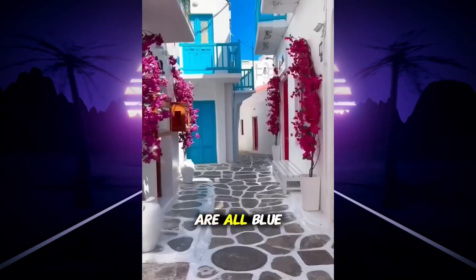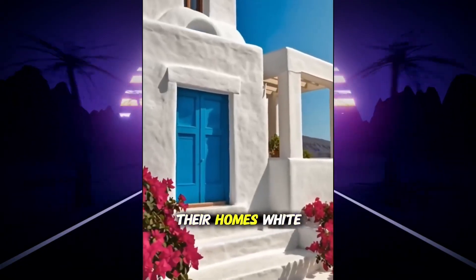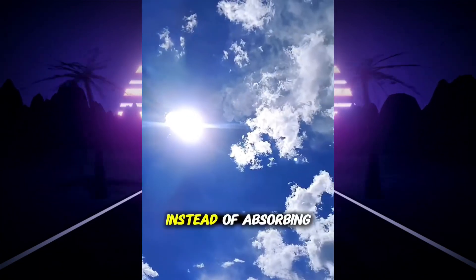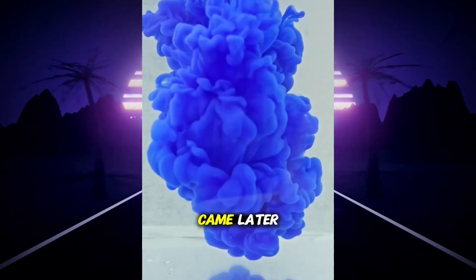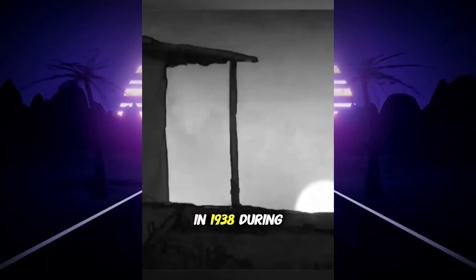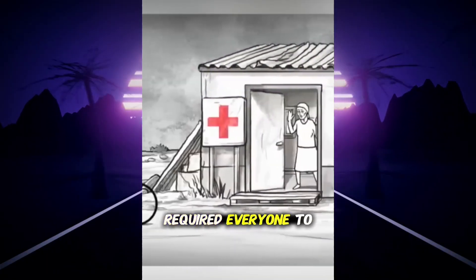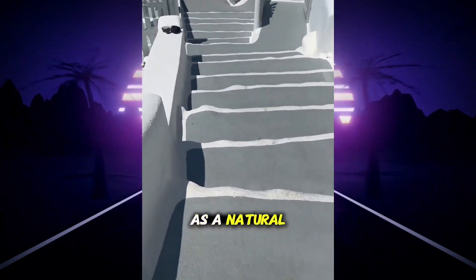Have you ever wondered why the houses on the Greek islands are all blue and white? It didn't start out as a design choice. Locals first painted their homes white to stay cool during the hot summers — white reflects sunlight instead of absorbing heat like dark stone does. The blue color came later, when fishermen used leftover blue paint from their boats to cover doors and window frames. In 1938, during a cholera outbreak, the Greek government required everyone to whitewash their homes because limestone works as a natural disinfectant.